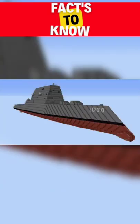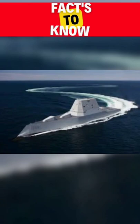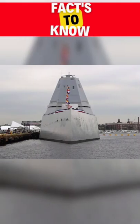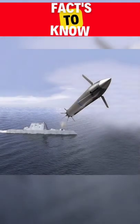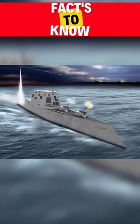The ship's knife-like bow is said to make it more stable in heavy seas compared with other surface combatants like destroyers and cruisers. The 600-foot ship can accommodate 158 crew members. It has a sustained speed of 30 knots and a displacement of 14,564 long tons, around 16,000 tons.